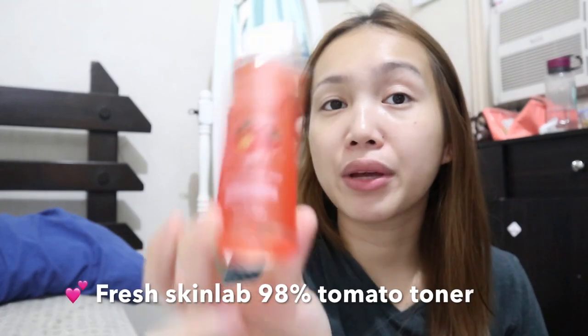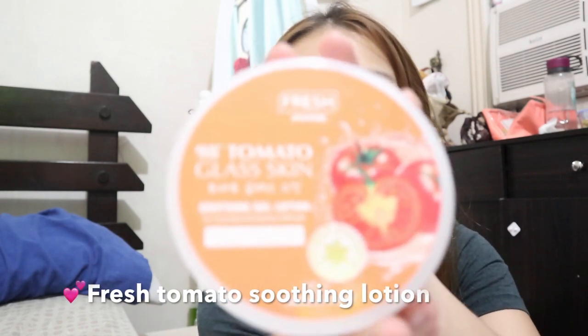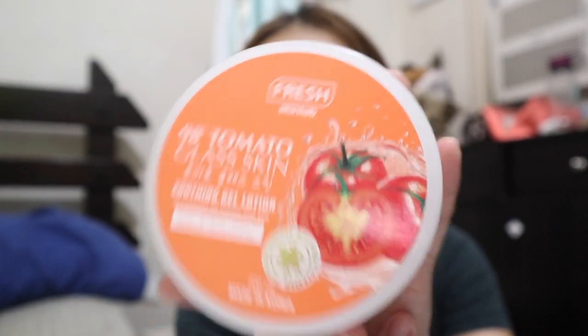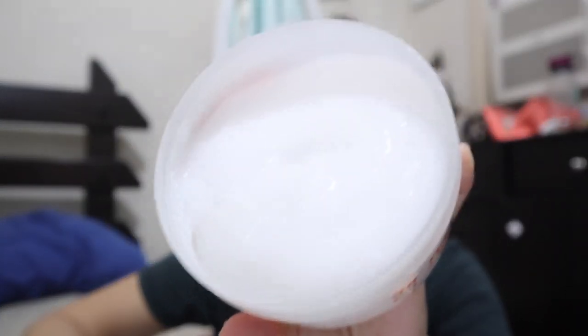I'll wash my face and then do my skincare. Again, I'll be using this toner from Fresh Skin Lab - it's the only toner I've been using and I really like it. After the toner, I'll be using this one from the same line - Fresh Skin Lab 98% Tomato Glass Skin. This is a soothing gel lotion. Inside it looks like this - it's not the usual gel because it's lotion, so it's a bit white. I just scoop a little from the cover and apply it on my face. It's better to use it cold. I just use this at night because the consistency is a bit thick.